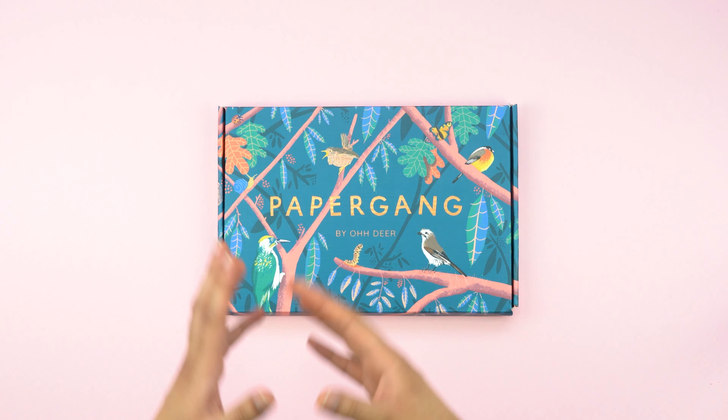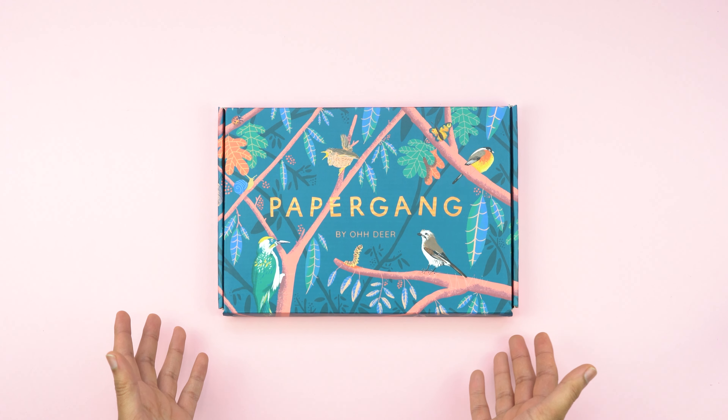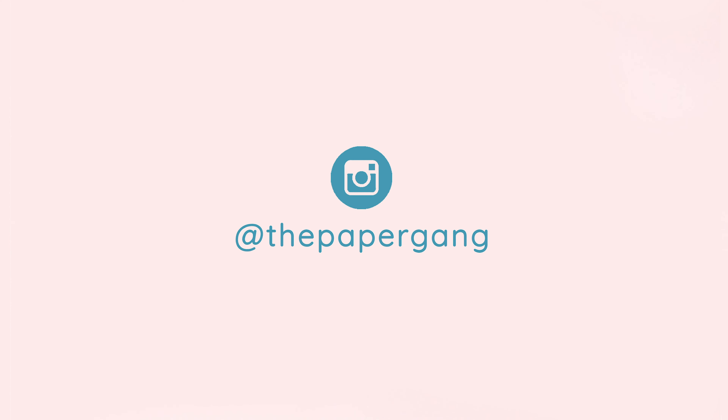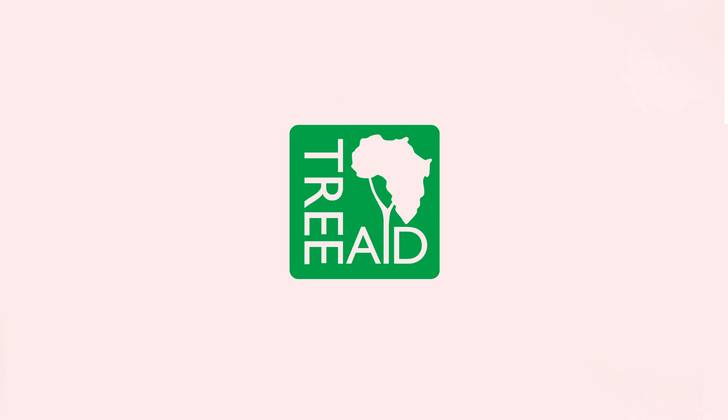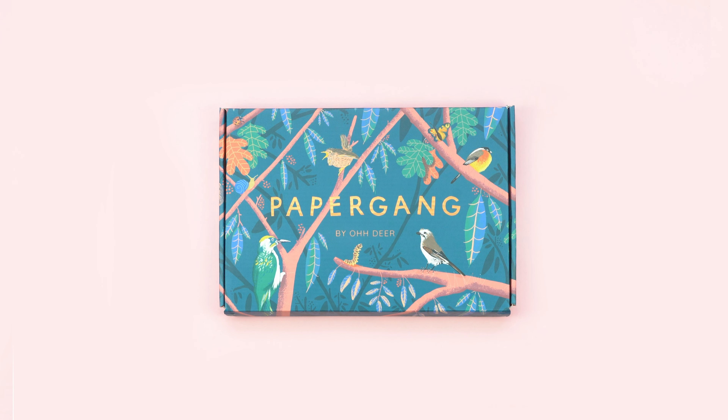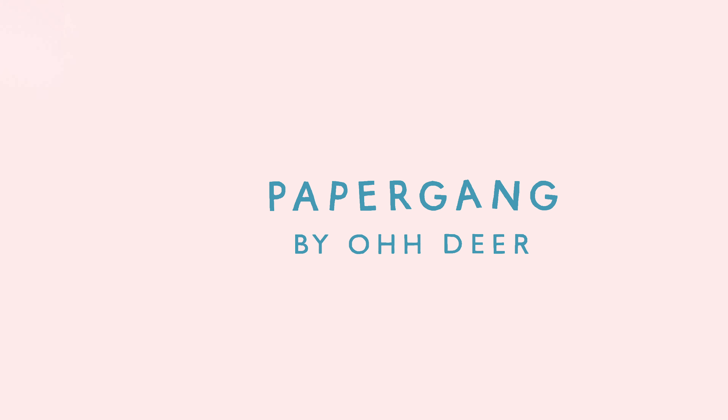So there we have it, that's December's box. Don't forget you can head on over to our Instagram at thepapergang to keep in the loop with what we're up to. You can head on over to our website at thepapergang.com to subscribe, and as always we work with Tree Aid and help plant trees for every box that you guys receive. Now you've had a look at what's inside this month's box, let us know in the comments below what you think. See you in the next one, bye-bye!